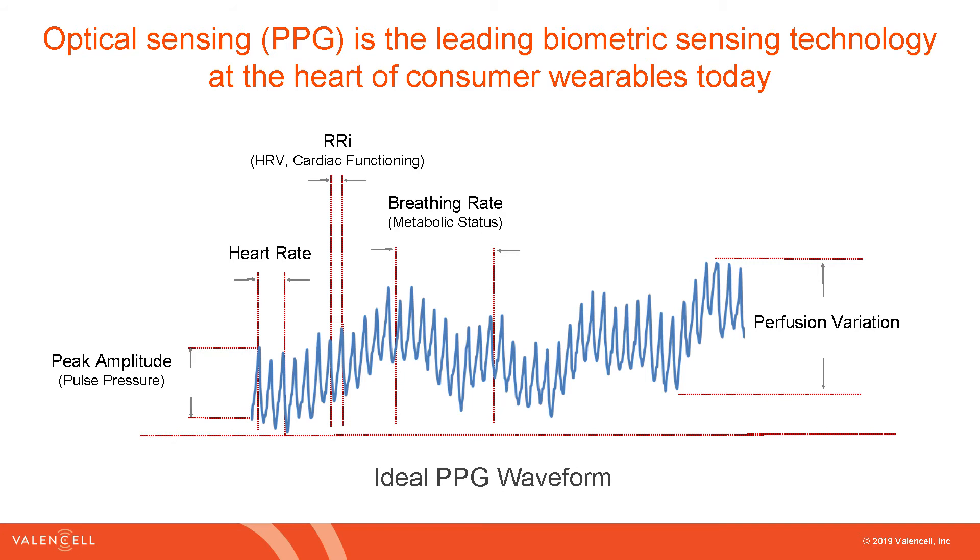Back to the PPG waveform: heart rate is kind of table stakes these days for wearable devices. But you can also get heart rate variability — the RR interval is the interval between the peaks of the waveforms here, which is the time between beats of the heart. That is an input to heart rate variability calculations, and also cardiac function like AFib and arrhythmia detection.